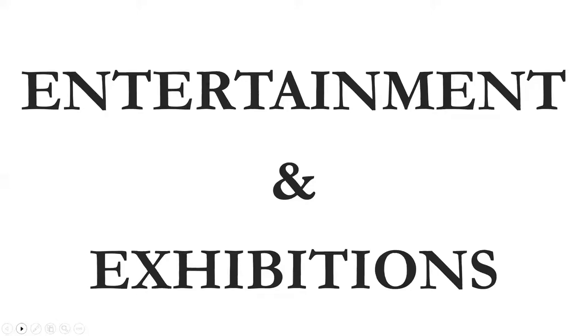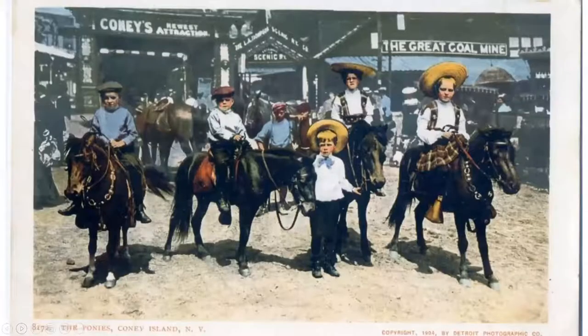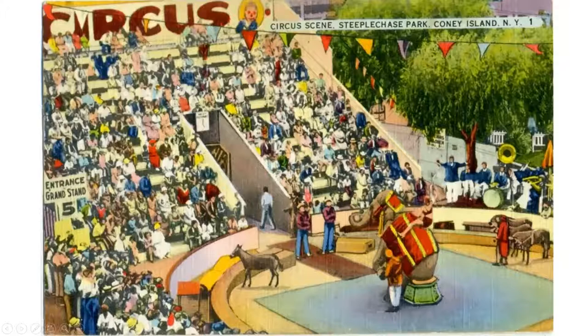Coney Island was the center for lots of entertainment. At Luna Park they would exhibit people from all over the world — Eskimos, everyone — from all over. Here's the Johnstown Flood. This is interesting: the Steel Globe. The promoter sold stock to build an iron globe with all the amusements, entertainment, rides, and food all in one location. When he collected enough money, he disappeared — it was never built. Probably one of Coney Island's greatest hoaxes.